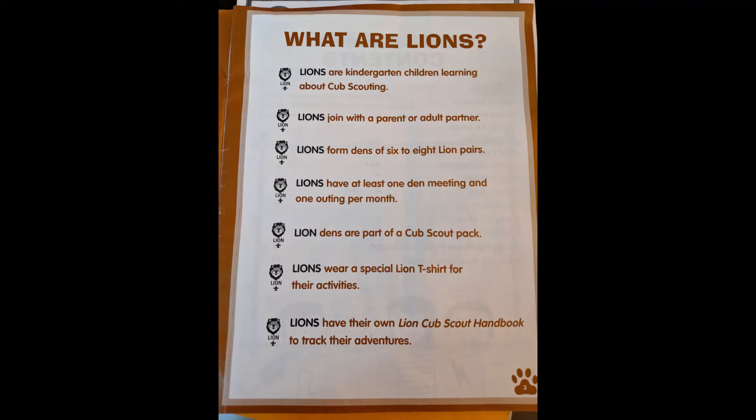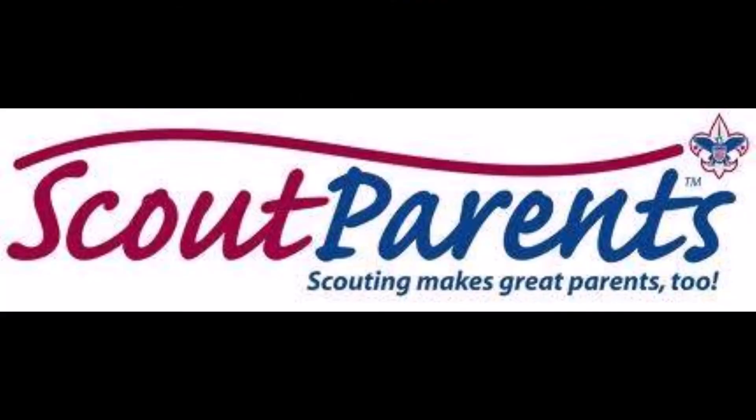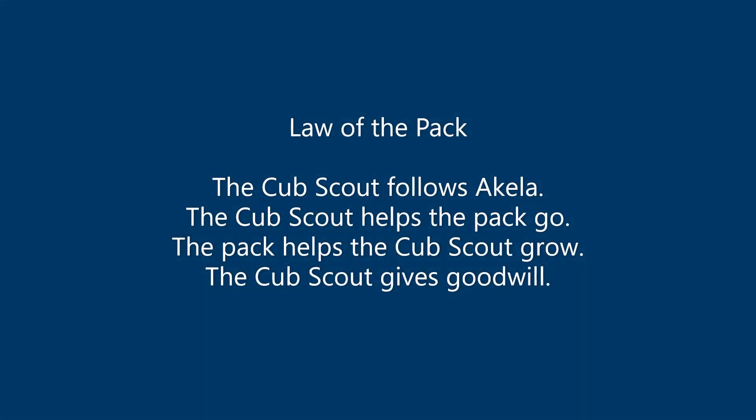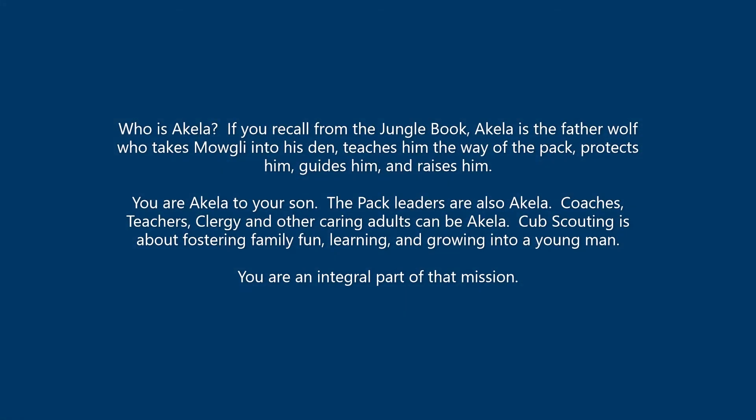The way Lions works is it's all about having an adult partner with you when you're doing scouting. If you did Scouts as a child, you may recall parents dropping you off at a den meeting — that's sometimes the case for older Scouts — but for Lions it's always been a team partner activity. It's not a hands-off kind of thing. I'm here as the Den Leader to help facilitate, but really all of the adult partners should participate in leading a den meeting and getting involved.